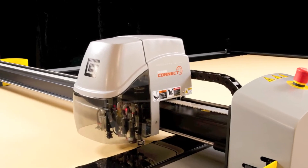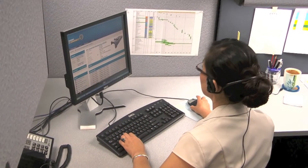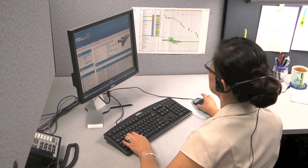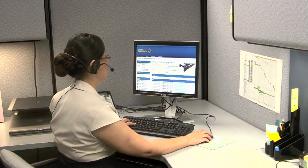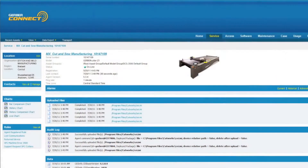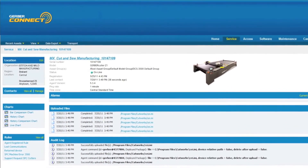The Gerber Cutter Z1 is also equipped with Gerber Connect remote diagnostics. In addition to automatically detecting your system's status, Gerber Connect enables Gerber service professionals to diagnose your system via a secure internet connection, and take steps to ensure it's always in optimum working condition.